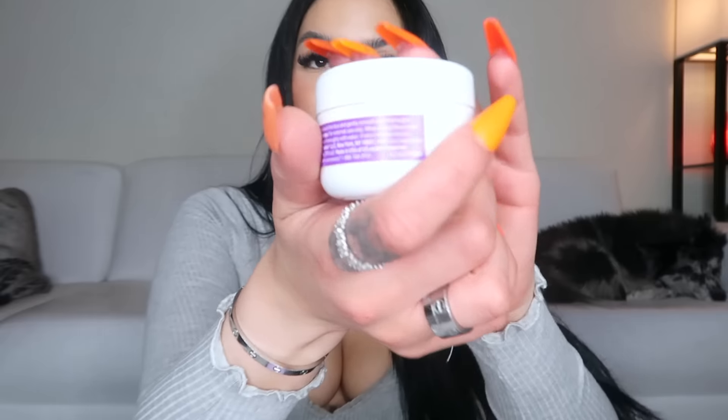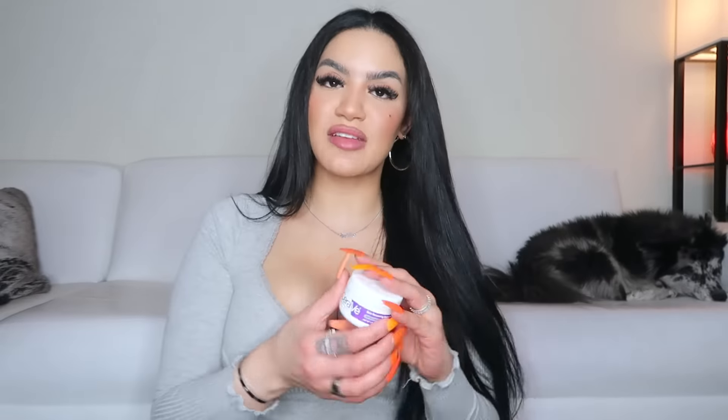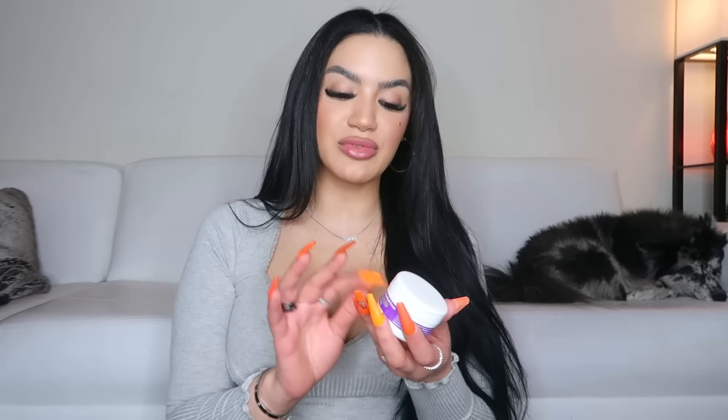The next thing is my CeraVe skin renewing night cream. I love CeraVe and this night cream is so rejuvenating — it makes your skin feel so soft. I just pack it on at night and wake up with supple, baby-soft skin. It's been so beneficial, especially since I've been dry lately and oily on other days. It really helps balance me out. If you're just looking for a night cream to wake up moisturized, this is definitely it.